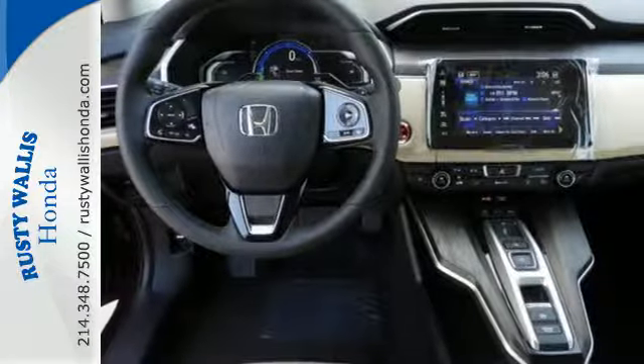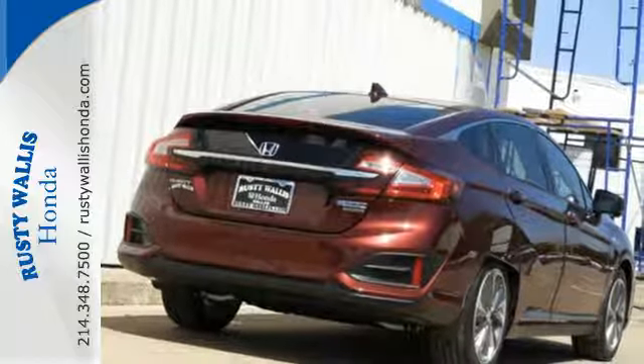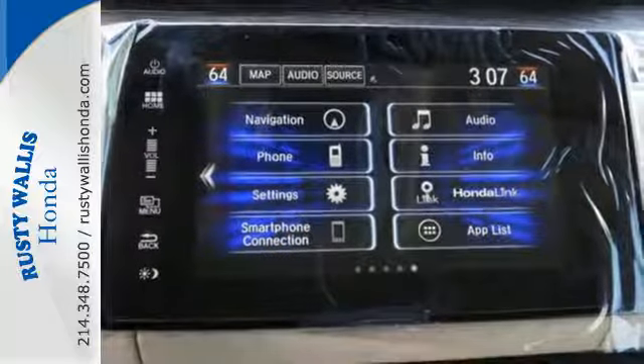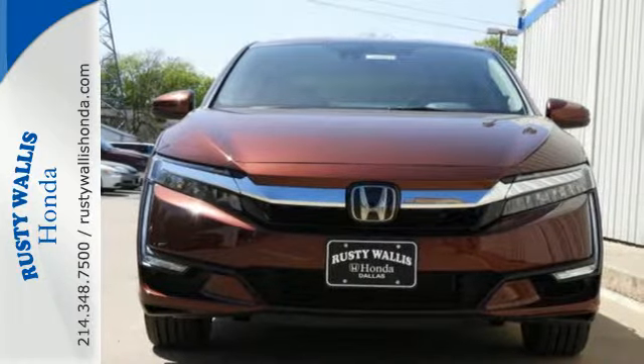The roomy interior is composed of eco-conscious materials and seats up to five. All that space allows for a lot of technology. Honda Sensing includes forward collision warning, lane departure warning, collision mitigation, and adaptive cruise control, plus Honda Lane Watch and Honda Link offer assistance.